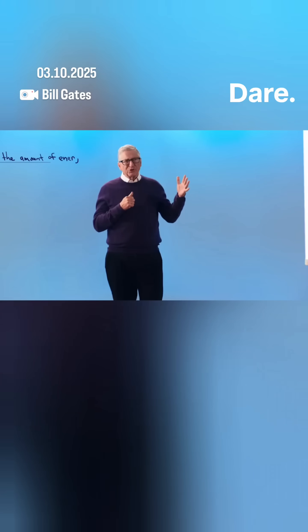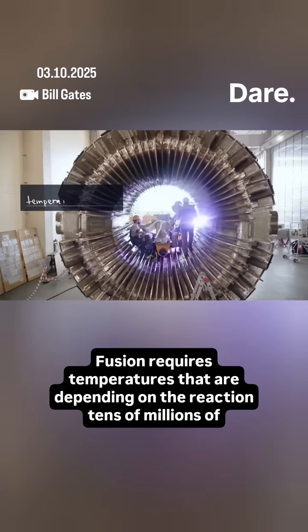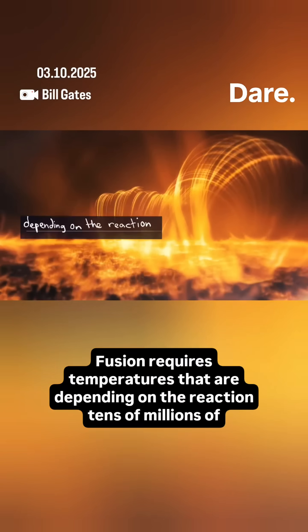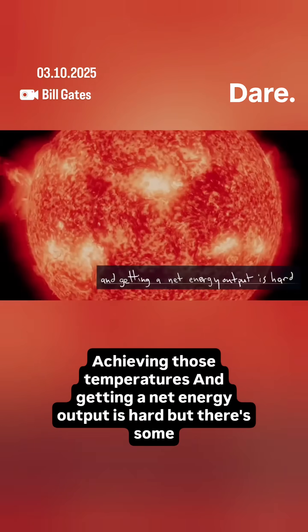And so the amount of energy that's given off is very large. Fusion requires temperatures that are, depending on the reaction, tens of millions of degrees. Achieving those temperatures and getting a net energy output is hard.